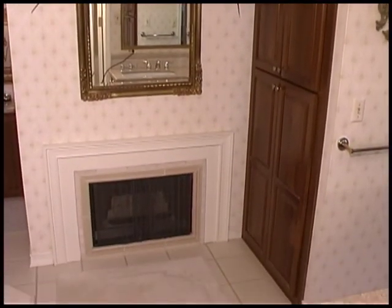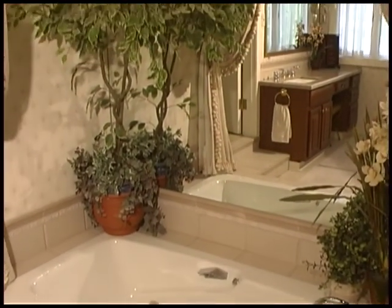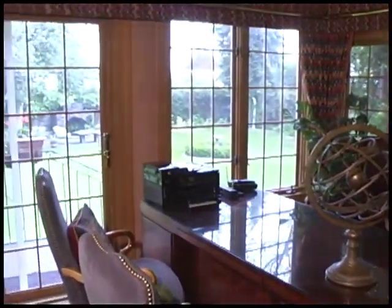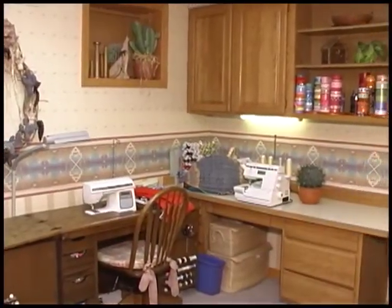The amazing bath is a retreat all its own, with an alluring jetted tub and brilliant vanity. You may wish to spend too much time in the plush office wrapped in view windows. The sewing room is a crafter's dream with a built-in sewing table and cabinets.